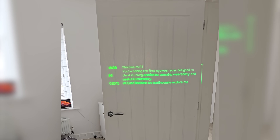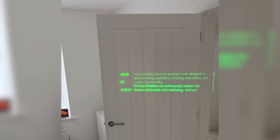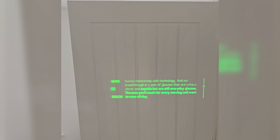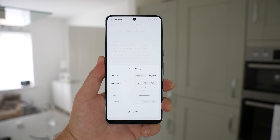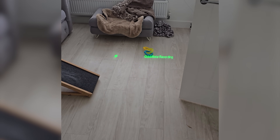Here's a sample from the teleprompter: "Welcome to G1. You're holding the first eyewear ever designed to blend stunning aesthetics, amazing wearability, and useful functionality. At Even Realities, we continuously explore the human relationship with technology, and our breakthrough is a pair of glasses that are unique, clever, and capable, but are still everyday glasses." In the application settings there is also an option to make this a manual scroll, but I've tested the AI and it works really well so I wouldn't recommend that.